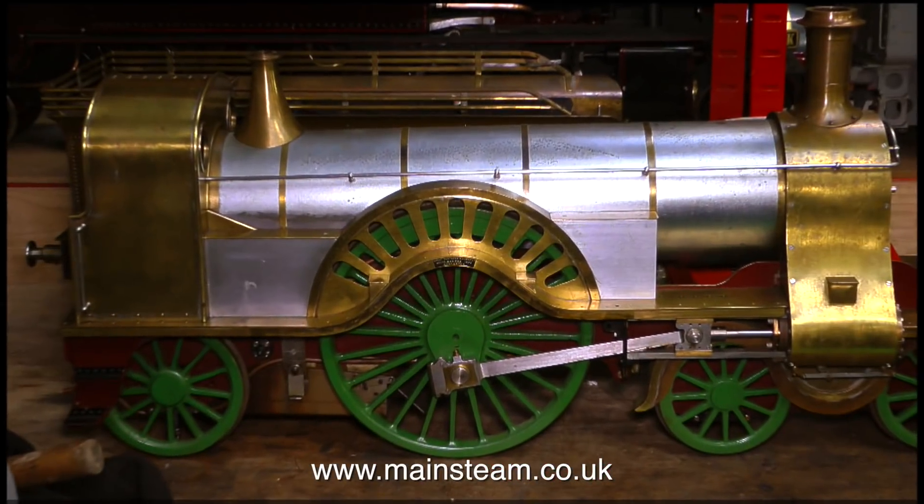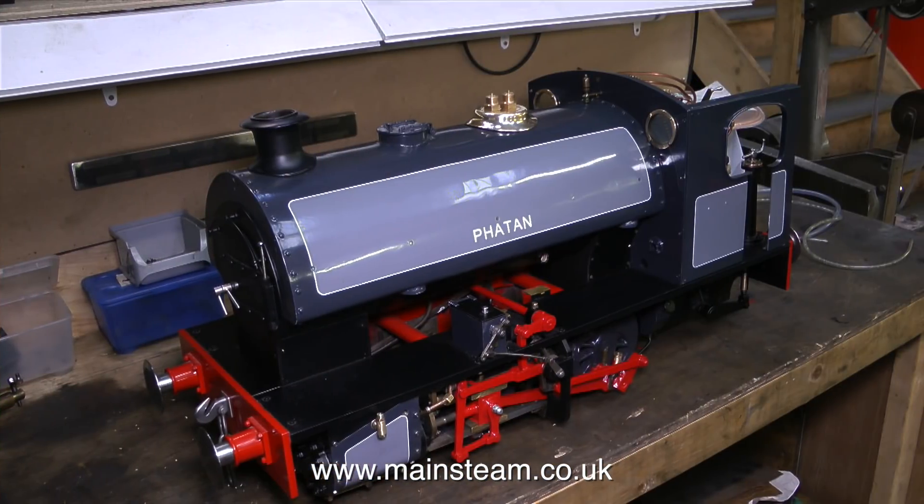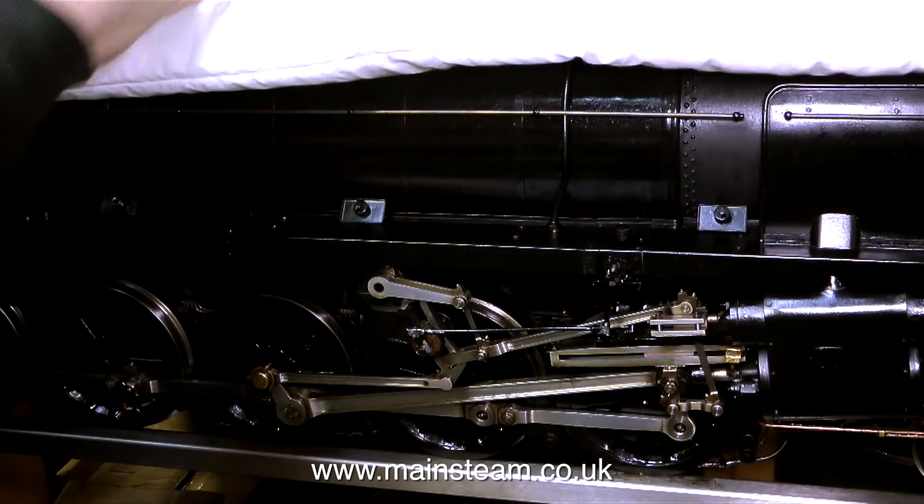I feel a little bit like a kid in a candy store, or a child in a sweet shop in the UK. Look at this — it's an absolutely beautifully made 5-inch gauge example of a Stirling Single from the former Great Northern Railway. Just look at the quality of this. It's a thing of great beauty. And to the right of the Stirling Single is a narrow-gauge engine. This one's nearly completed — it just needs the handrails fitting and some smaller safety valves.